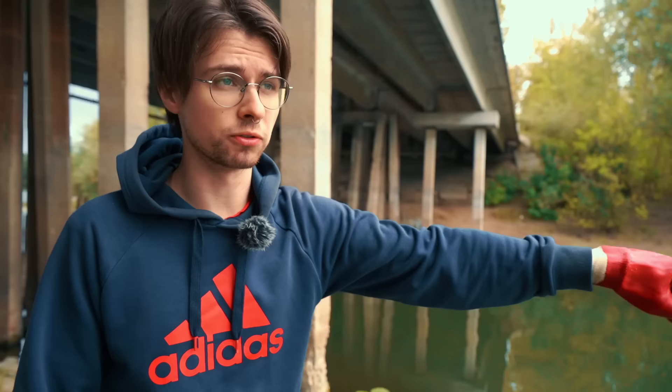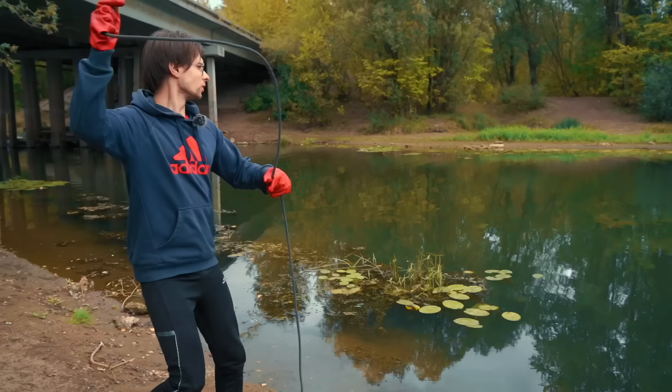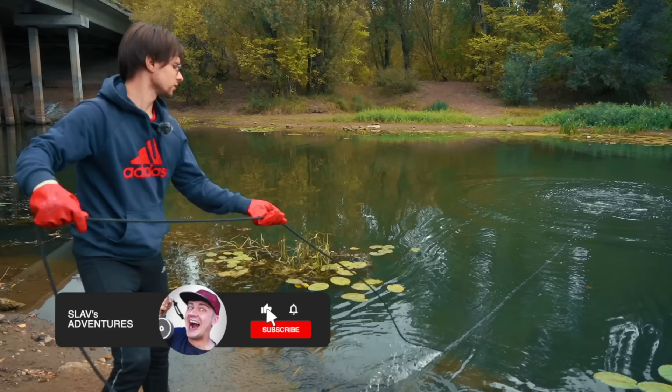I'm Danny and let's start our magnet fishing. Do not forget about subscribing to our channel and hitting that like button for us to keep creating the videos for you.